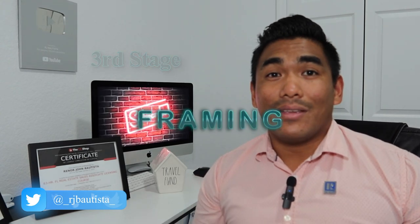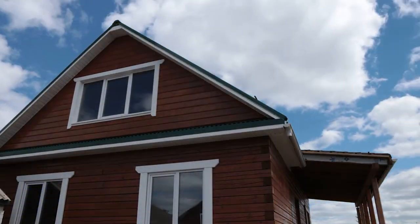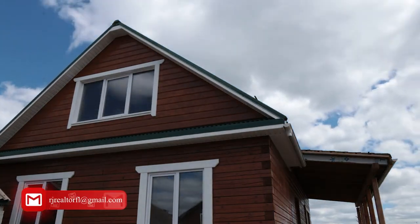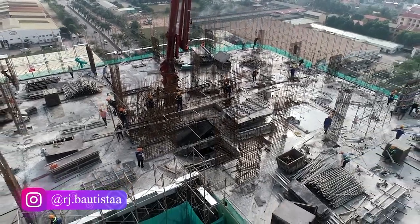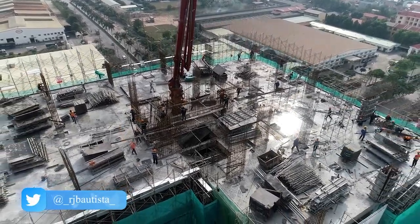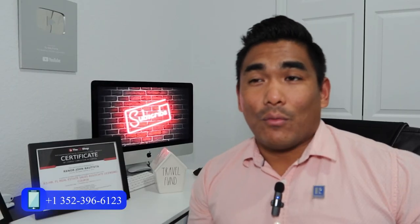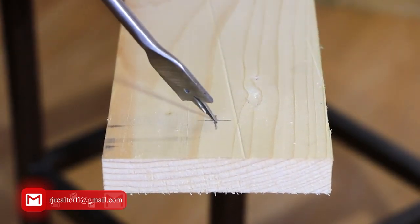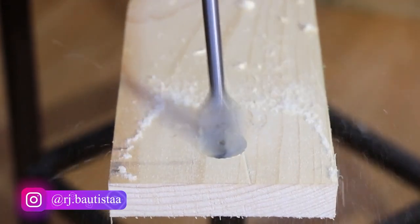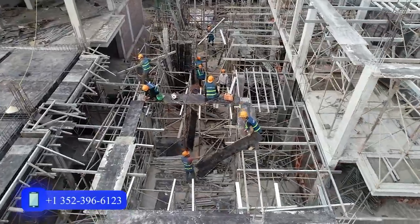The third stage is framing. Framing is where you start building the house. Once the foundation is set, they'll start framing — putting in cement, wood, or other materials to start building. This is the first actual construction stage. At this point they'll also gather materials like lumber, wood, cement, bricks, or whatever you're going to use to build your house.